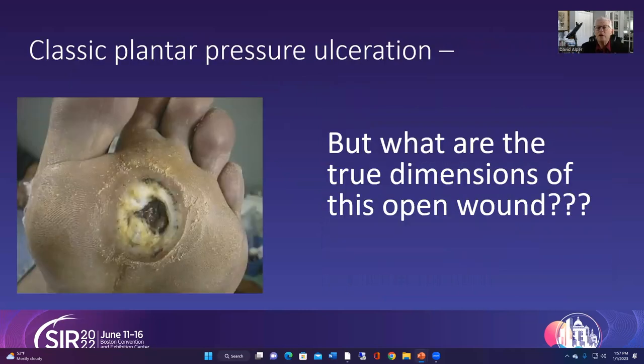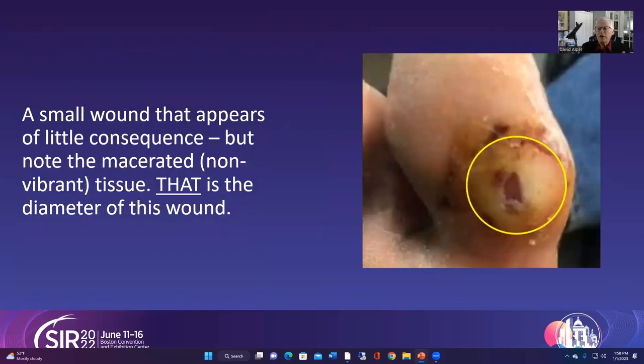This is a very classic pressure ulceration, and when it presents in the office it's important for colleagues and me to see exactly the type of wound — its dimension, depth, infection, etc. Here's another example: this wound doesn't look too dramatic, but the circled area is all macerated tissue, which is not viable tissue.